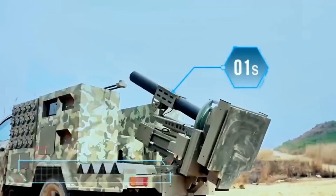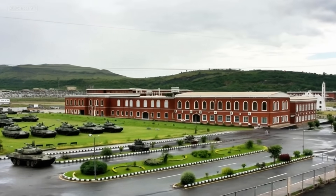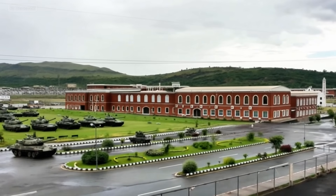Stick around as we break down its history, specs, and why it's a big deal in today's strategic landscape, all while keeping things educational and fact-based.